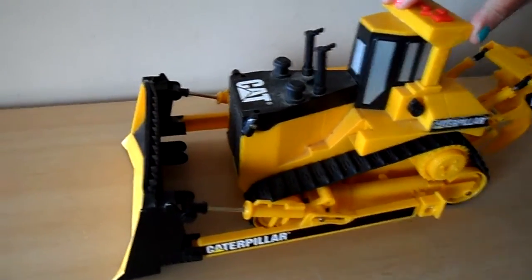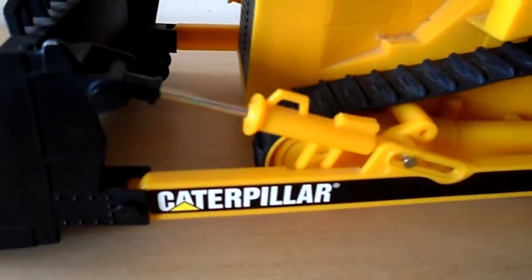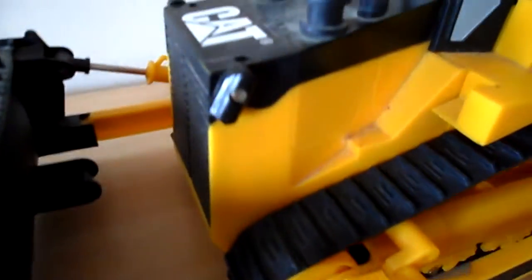Hi there guys, it's Tracey here. We've got a Caterpillar bulldozer to show you today. This is such a fun and exciting toy, I just had to have a go.